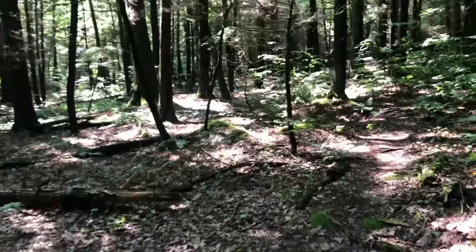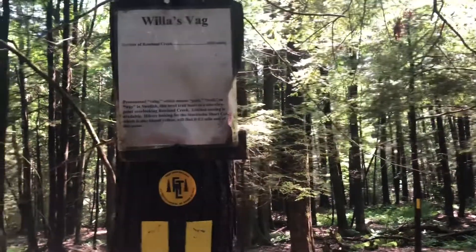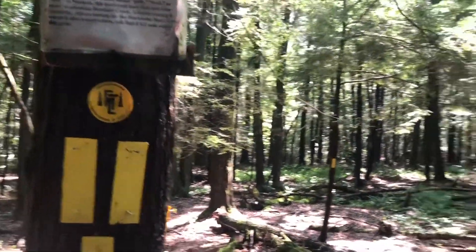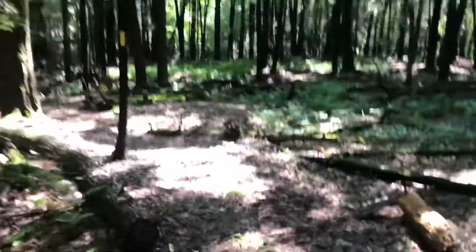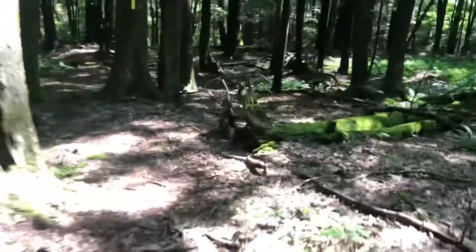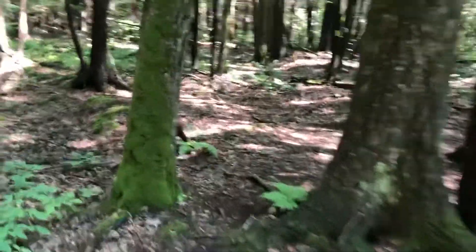Over here is another little point of interest that's actually worth checking out, unlike the International Mine back there. This is called Willisvag, and 'vag' means trail in Swedish, I guess — don't quote me on that. This little spur trail goes over to an embankment over the creek, if you remember from before when we were on the FLT. It has a nice little overlook.